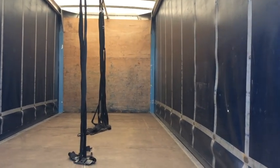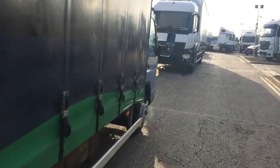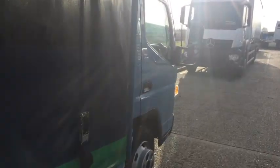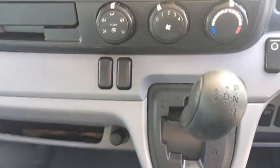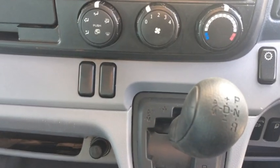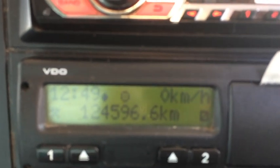We've got an internal LED light, a 100 litre fuel tank, and a 6-speed Duonic automatic gearbox. This particular truck has done 124,900km, which equates to 76,000 miles.